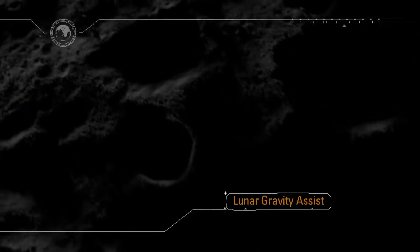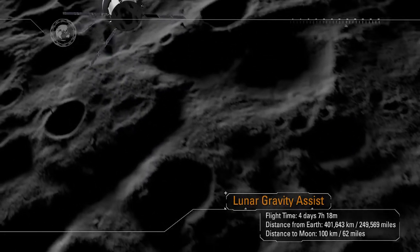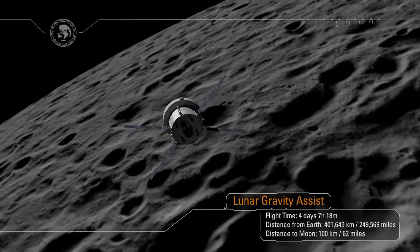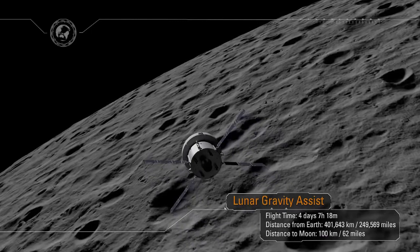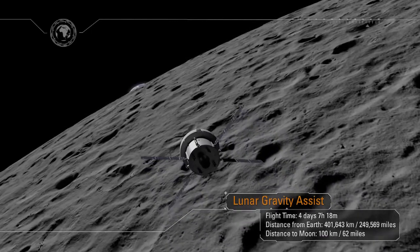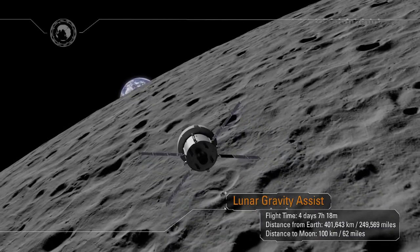The Moon will get larger and larger in the window, and at closest approach, Orion will be just 62 miles from the surface of the Moon. As the spacecraft flies around the far side of the Moon, we will lose all communication back on Earth, and for a period of time, Orion will be on its own. Mission Control will await acquisition of signal, and as we lock on, a new generation will see their first Earth rise.